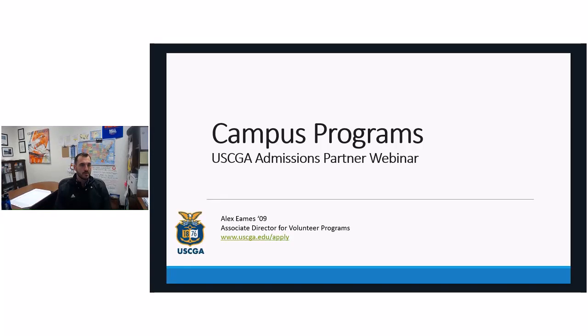Hello, greetings and welcome to another Coast Guard Academy admissions partner webinar series. Today we're going to be talking about campus programs — all of those programs around campus that bring nearly 10,000 annual visitors to our academy to experience what cadet life is like and to learn more about the opportunities for cadets and officers and careers in the U.S. Coast Guard. So let's get started.